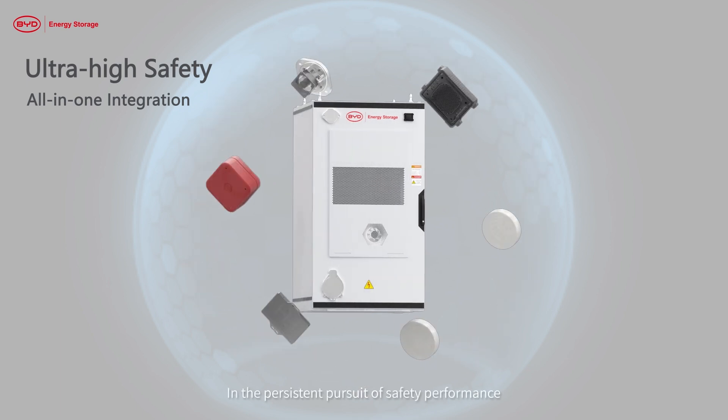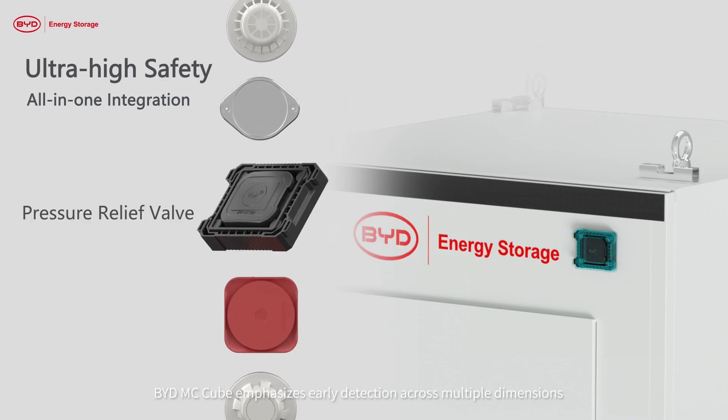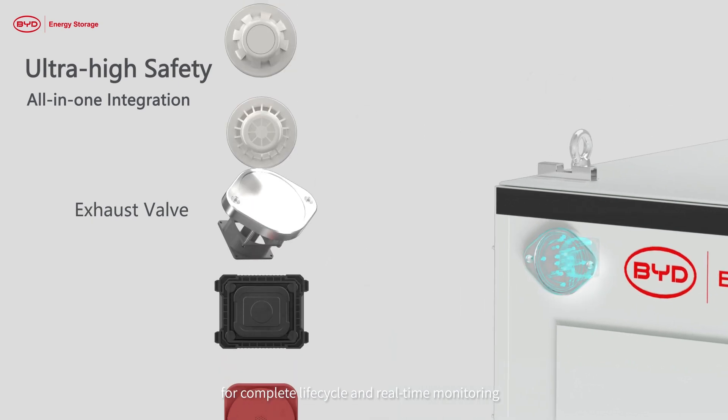In the persistent pursuit of safety performance, BYD MC Cube emphasizes early detection across multiple dimensions for complete life cycle and real-time monitoring.